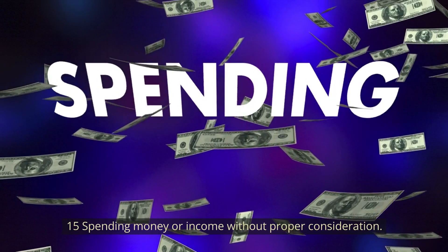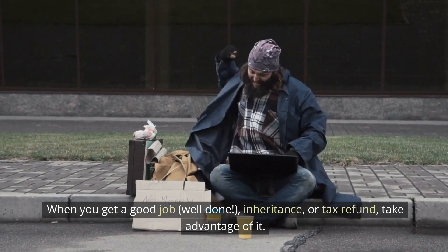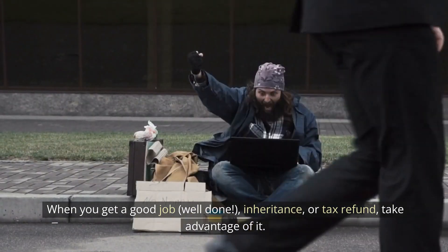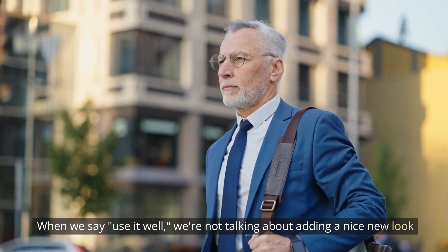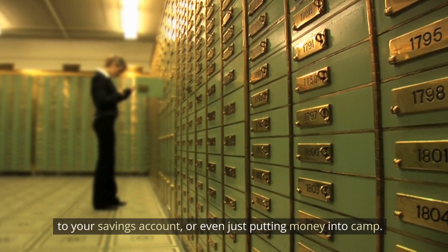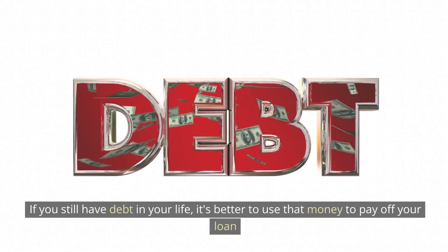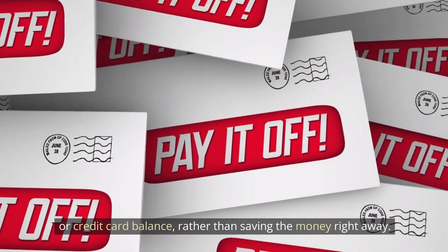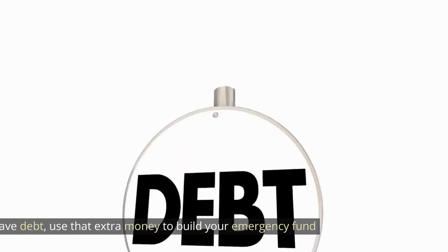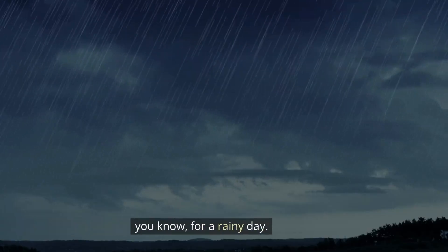Number 15: Use windfall money wisely. When you get a good job bonus, inheritance, or tax refund, take advantage of it. If you still have debt, it's better to use that money to pay off your loan or credit card balance rather than saving it right away. If you're debt-free, use that extra money to build your emergency fund for a rainy day.